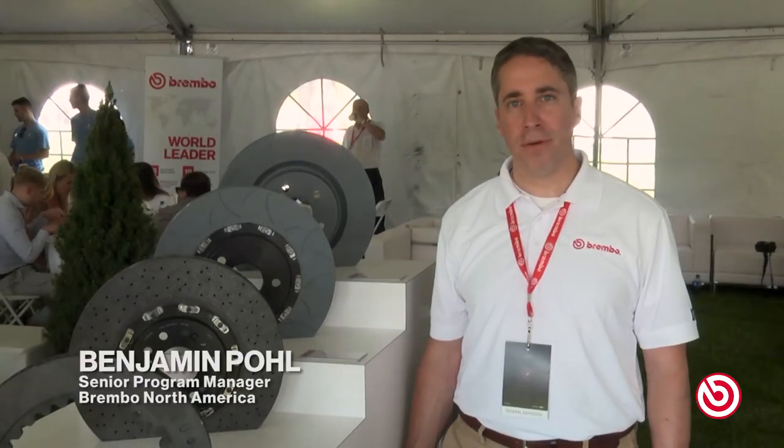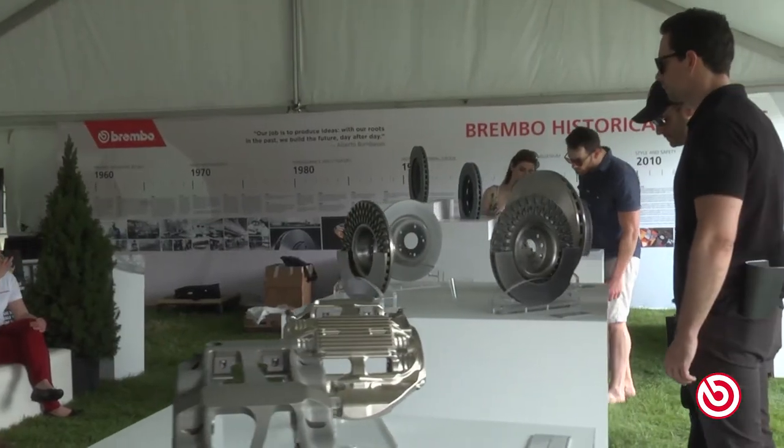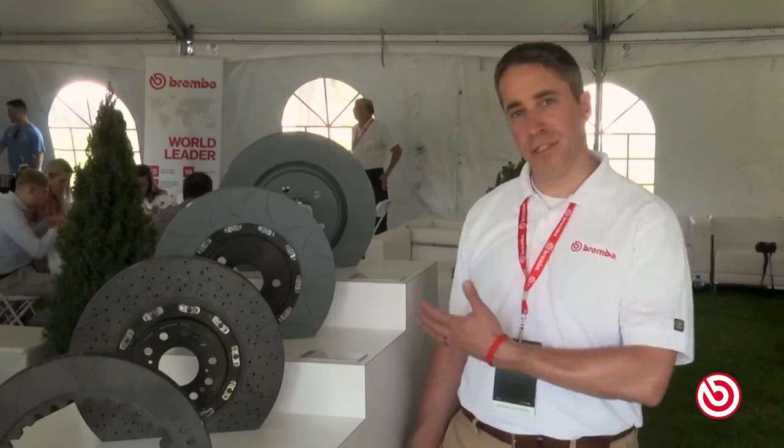Hello, I'm Benjamin Pohl from Brembo, coming to you from the 2019 Concours d'Elegance in Plymouth, Michigan. I'm in the Brembo tent where we can find an assortment of Brembo products, including the disc that you see next to me.